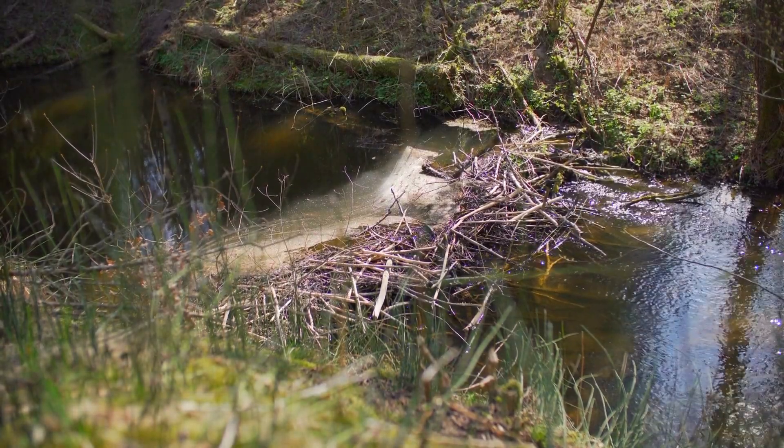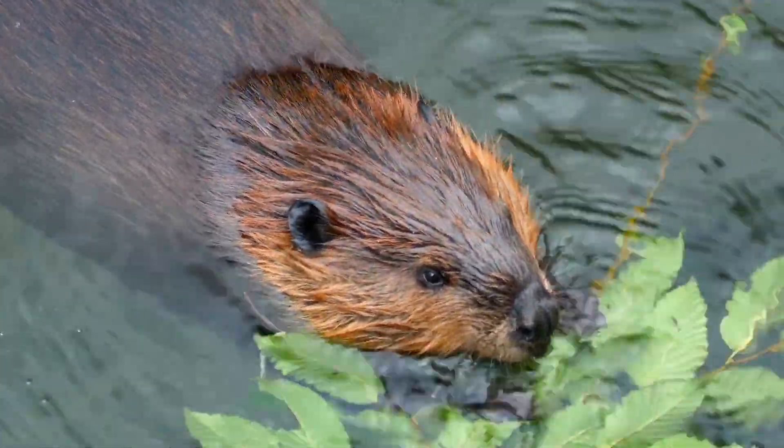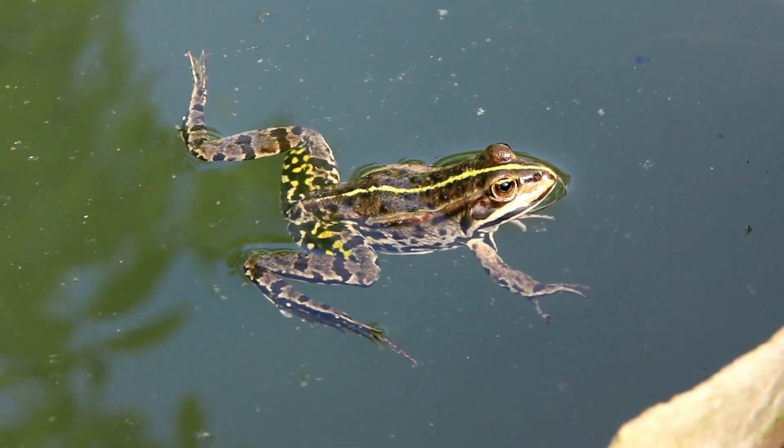In this part of the river, we encounter the industrious beaver, a master architect. Their dams create small ponds, providing crucial habitats for a variety of aquatic species.